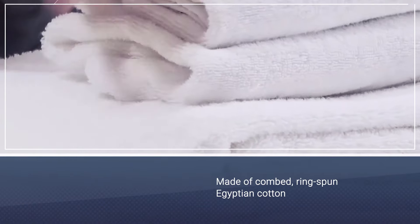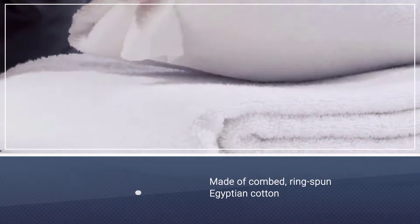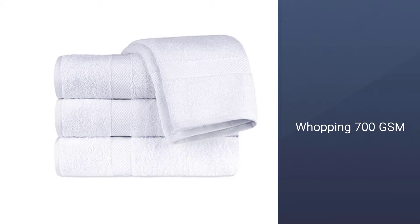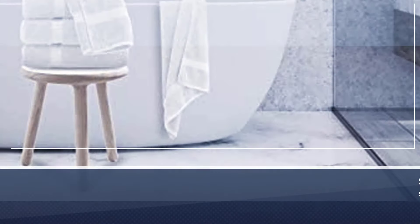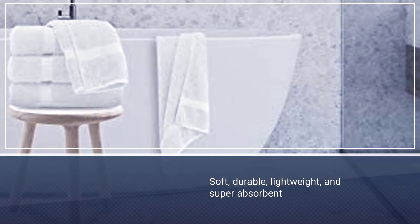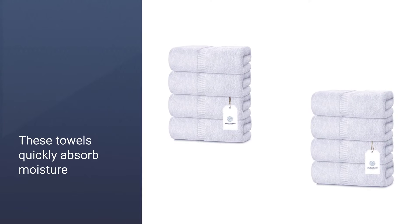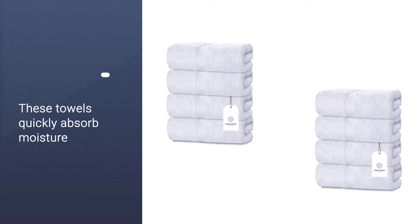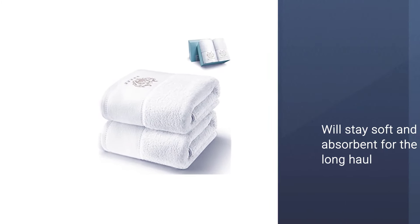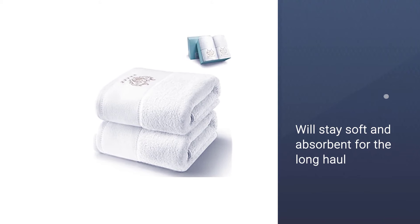Number five: Luxury White Bath Towels. White Classic's luxury bath towels are made of combed ring spun Egyptian cotton at a whopping 700 GSM, so they're soft, durable, lightweight, and super absorbent, thanks to those long cotton fibers that make Egyptian cotton so desirable. These towels quickly absorb moisture, are long lasting, and will stay soft and absorbent for the long haul. They come in a set of four and are available in seven colors. The edges are reinforced with double needle stitching that keeps the towel from fraying.